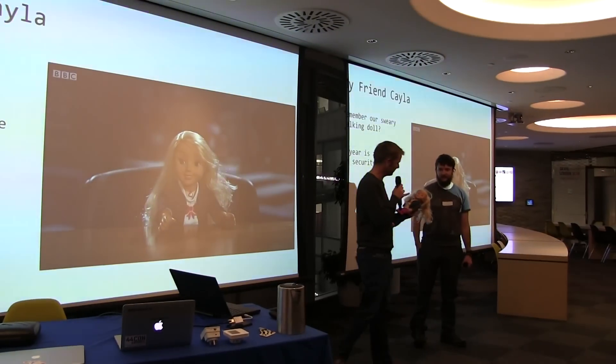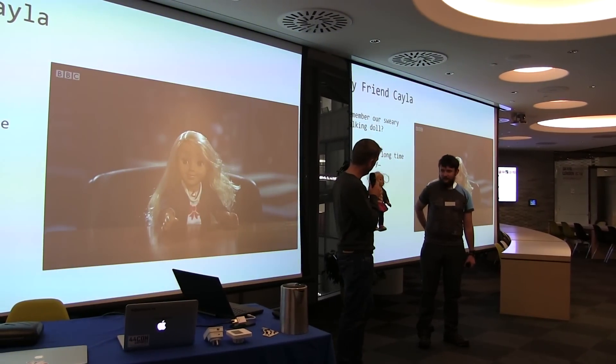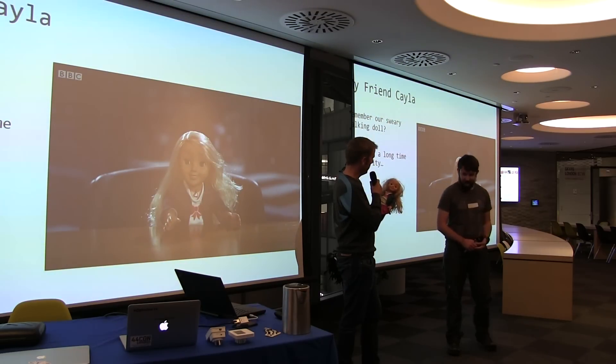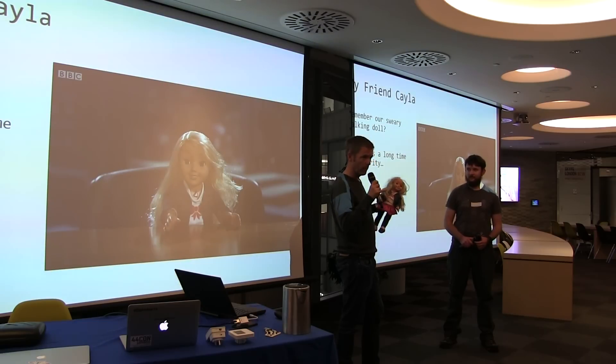She is an internet-enabled IoT doll. She's got a microphone and a speaker and Bluetooth. The idea being that she does speech-to-text on a mobile app and then uses a third-party app — I think it's Nuance — to do speech-to-text, and then starts to look at what the child said to her and tries to respond.